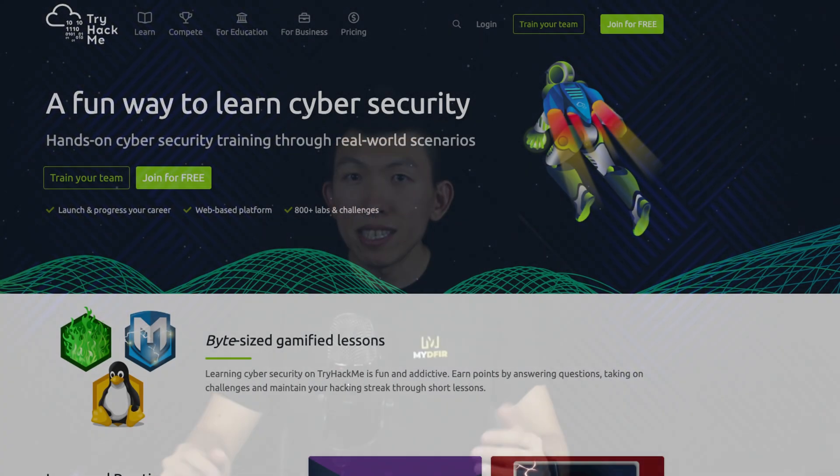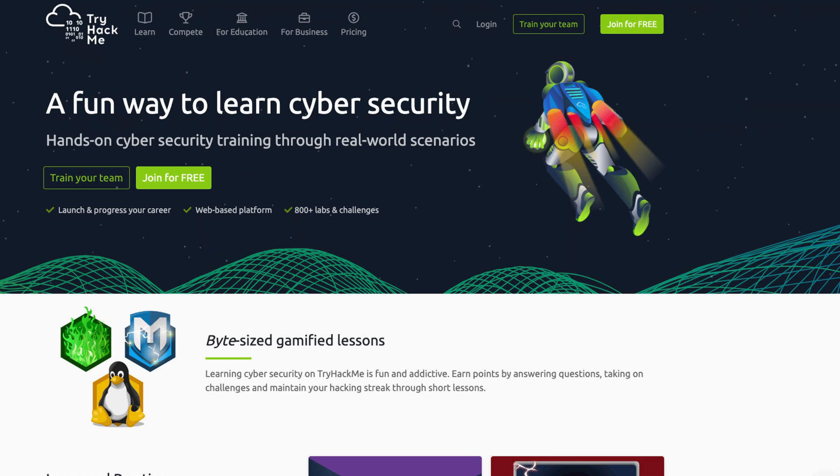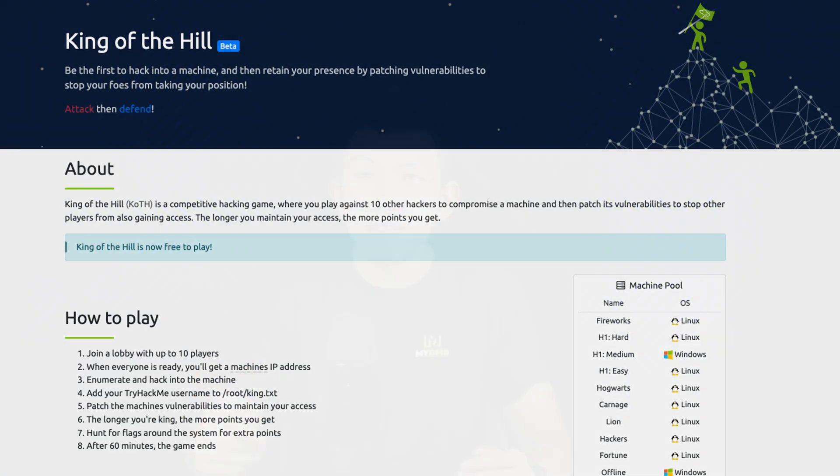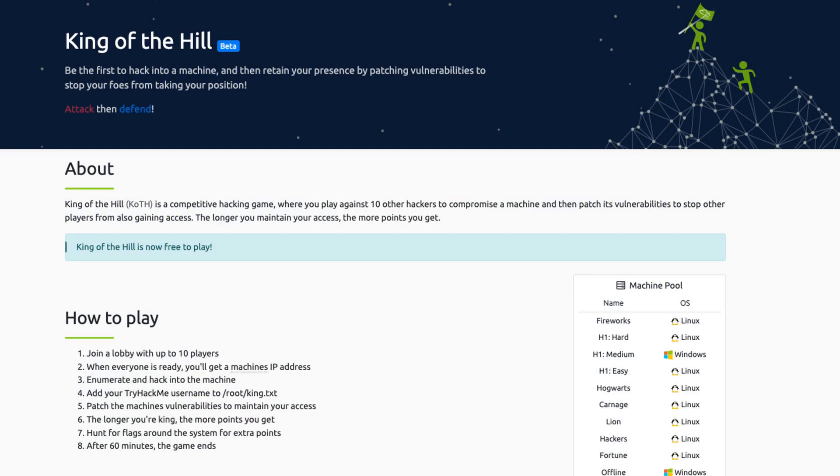Number four, TryHackMe. Probably one of the more popular platforms in cybersecurity, especially for red teamers — those who are interested in hacking and risk assessment. However, over the course of years, TryHackMe and the community have developed a lot of blue team SOC-related labs, aka rooms, that will help guide you in learning a particular skill. A neat feature that TryHackMe offers is called King of the Hill, where you get to join a lobby with up to 10 players, and the objective is to defend and attack a machine.